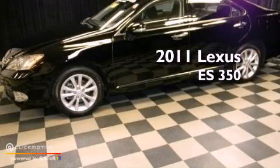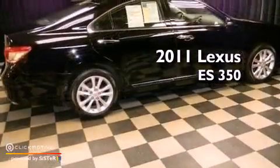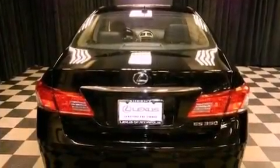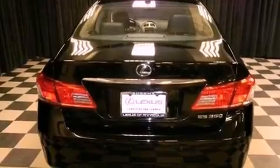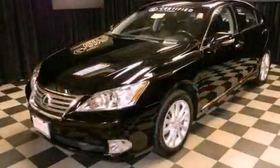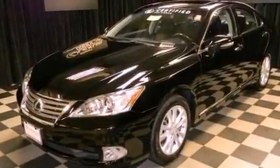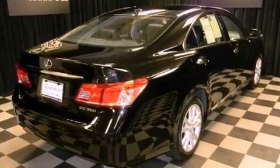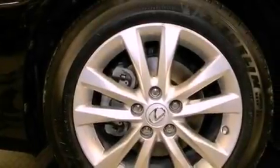This is a 2011 Lexus ES350. This four-door sedan has a six-speed automatic transmission and a 3.5-liter V6. Its top features include a low tire pressure indicator, traction control and stability control systems, XM satellite radio, aluminum wheels, and automatic collision notification. The following features are also included.